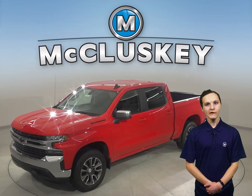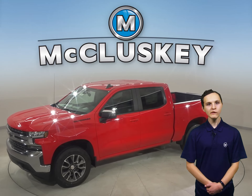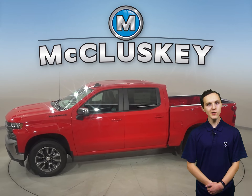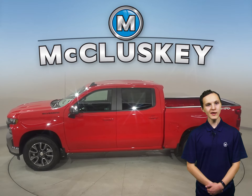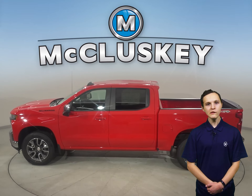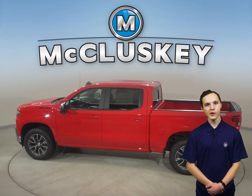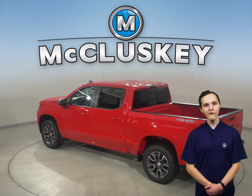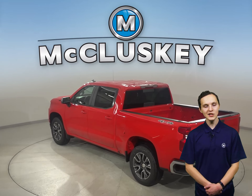When only the strongest, most advanced will do, the 2022 Chevrolet Silverado is hard-working, smart, bigger, and yet lighter than the previous generation. From the responsiveness of the 2.7-liter turbo to the powerfully advanced 6.2-liter V8, there is no shortage of engine options to tackle just about any job.